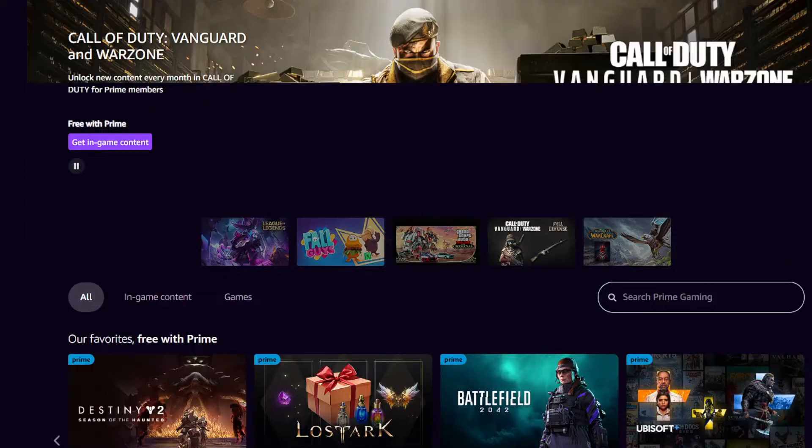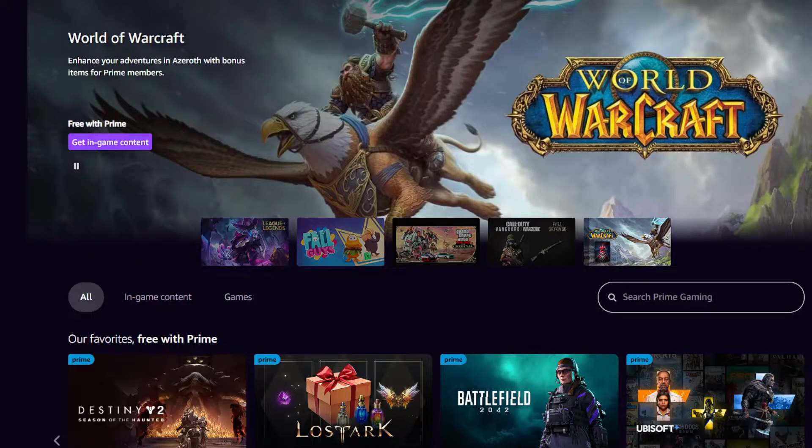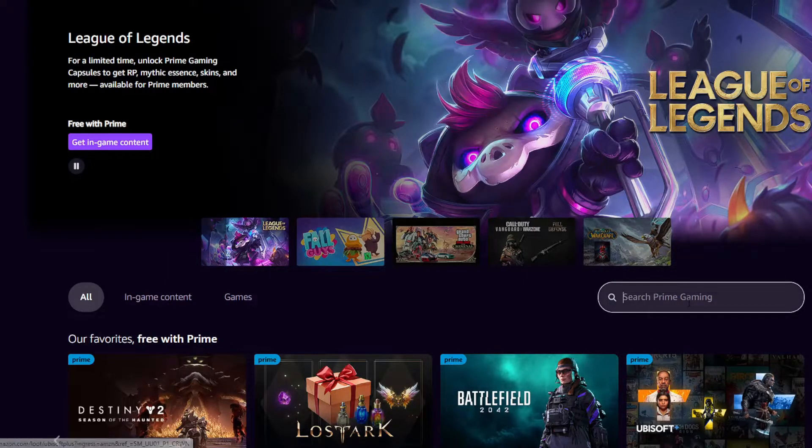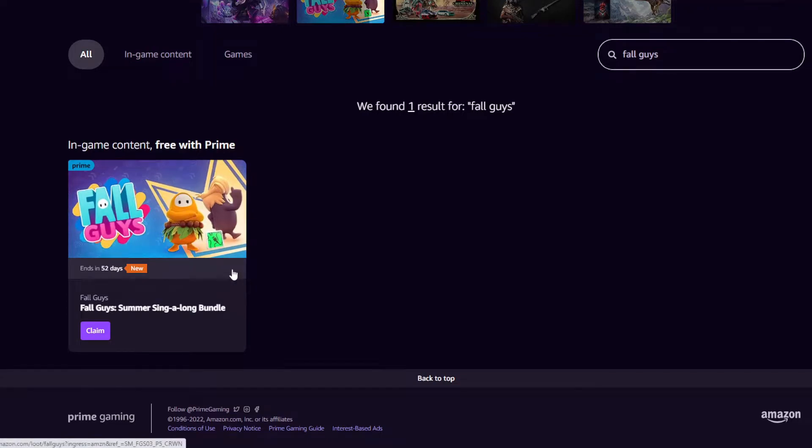Hey guys, welcome back to another video. Today I'm going to be showing you guys how to get a Fall Guys Prime drop. There is another drop available, so all you have to do is head on to the gaming.amazon.com page for Prime Gaming and search up Fall Guys.